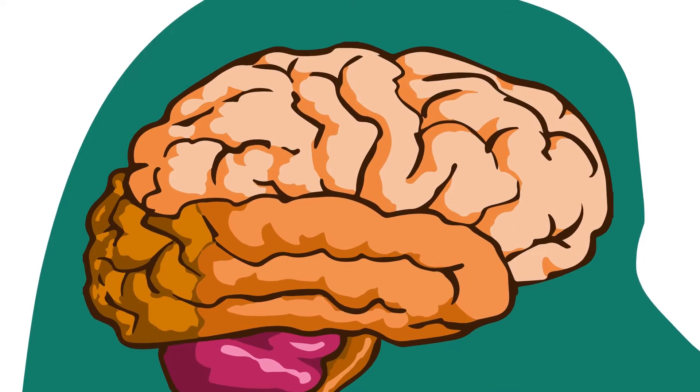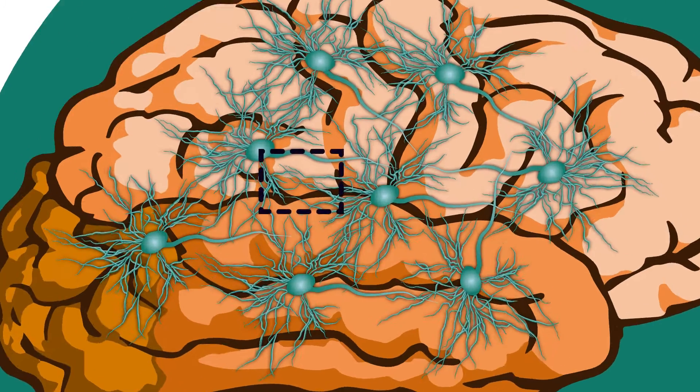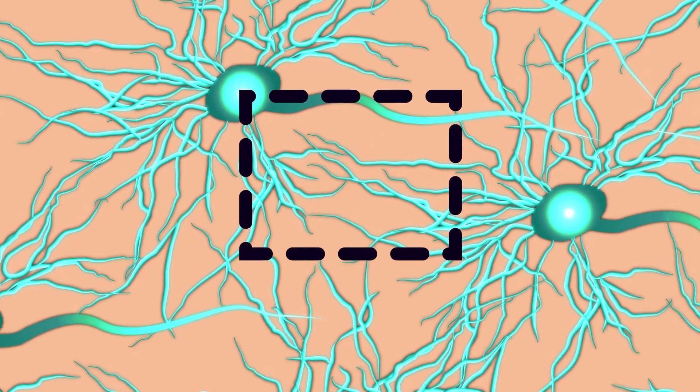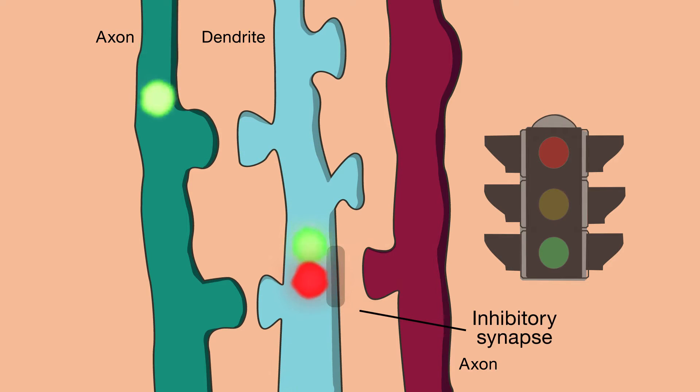depend on what goes on at the very real crossroads where the billions of neurons in our brain intersect. Like tiny traffic lights, these regions between neurons, or synapses, direct the flow of information. Excitatory synapses signal go, whereas inhibitory synapses signal don't go.